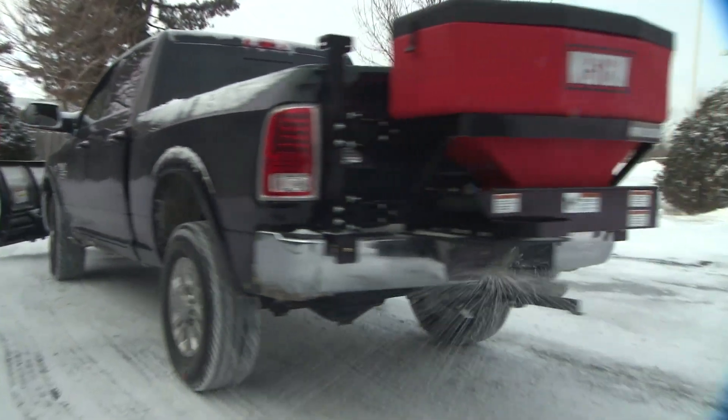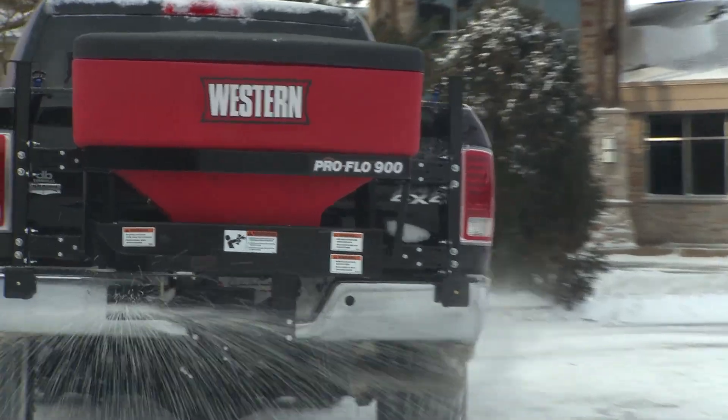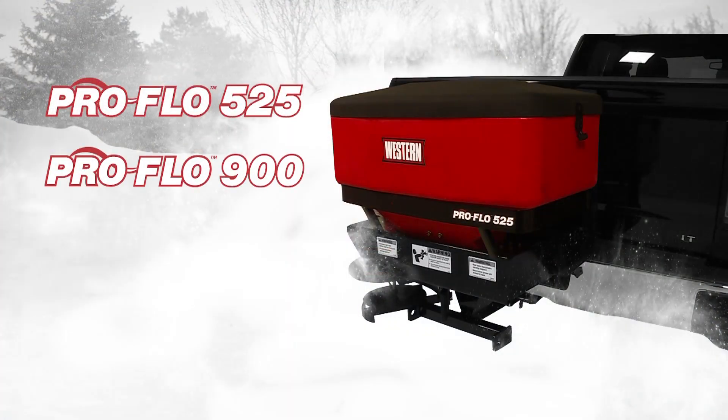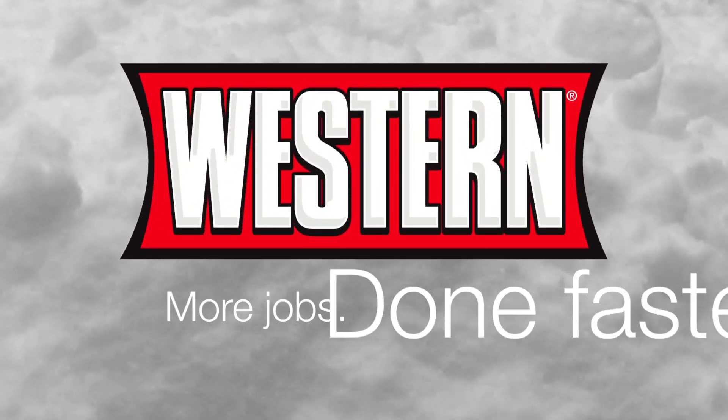No matter the job, big or small, you can count on the performance and versatility of Western Products ProFlow 525 and 900 tailgate spreaders. Western. More jobs done faster.